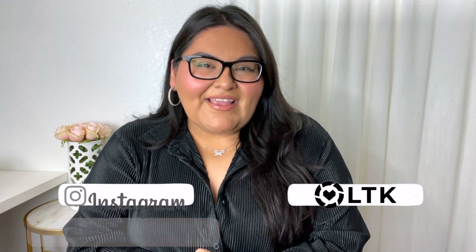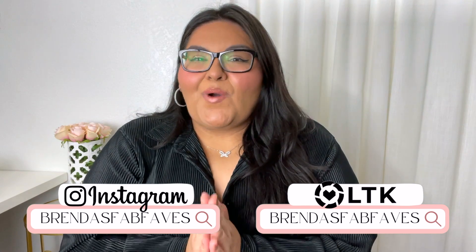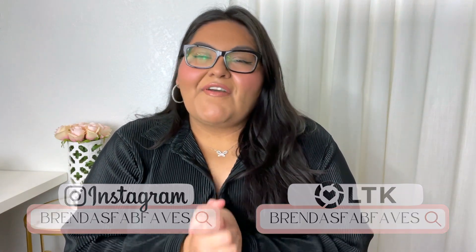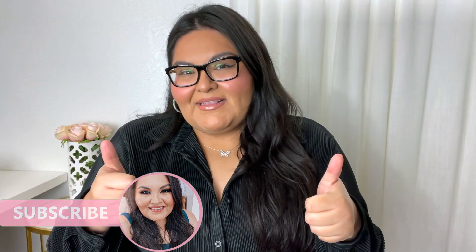Hello my friends and welcome back to my channel. I am so happy that you're here with me today and I'm super excited about today's video because it is a Walmart haul. Before we get started, don't forget to subscribe to my channel so you don't miss out on any future uploads, and give my video a big thumbs up. Without further ado, let's get straight into today's haul!